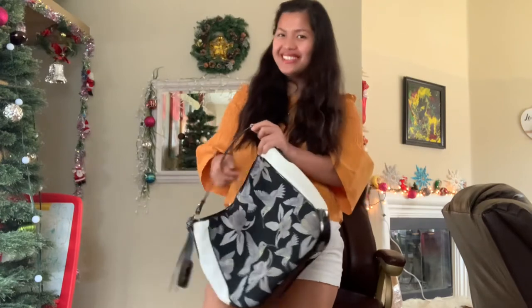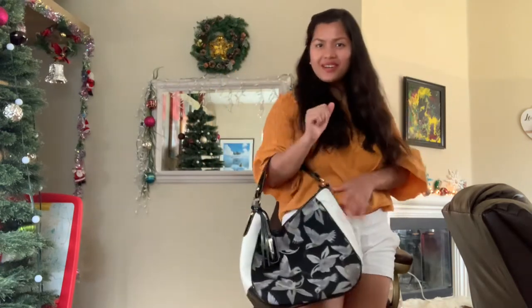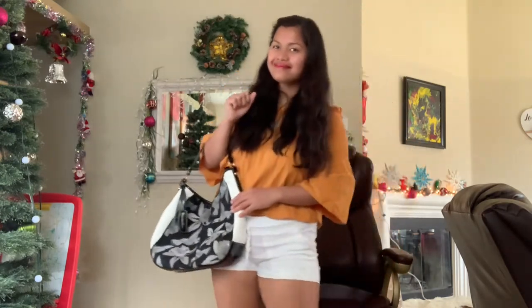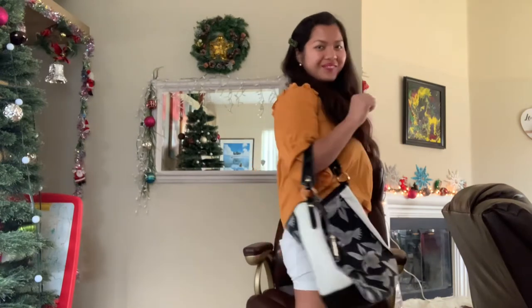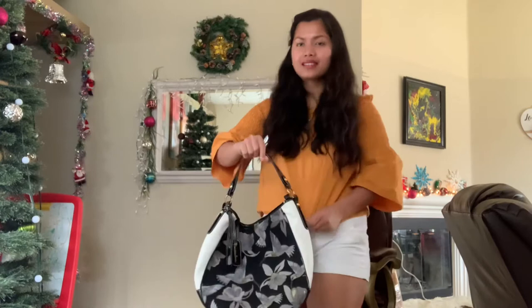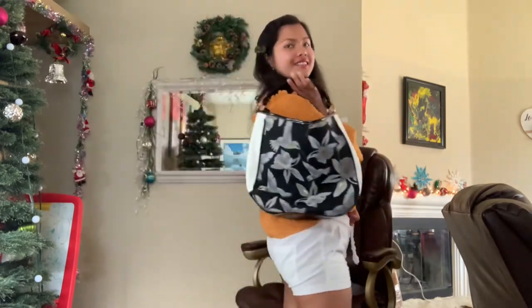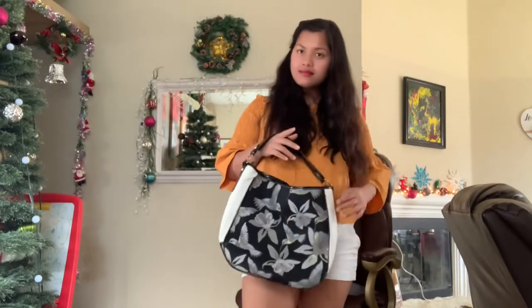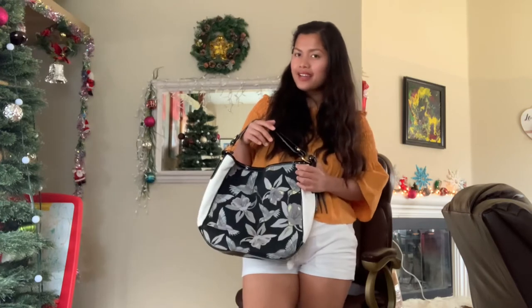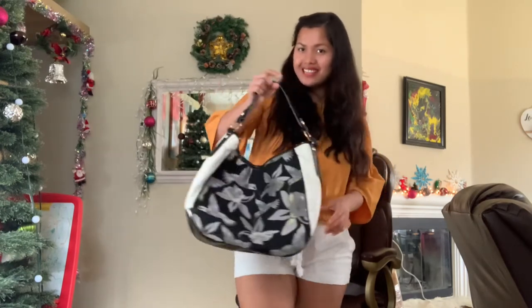I'm gonna show you what it looks like if you carry this bag. Here you go — you can hold it on your wrist like that. Isn't that beautiful? It's very nice, perfect for summertime. You can also hold it just like that. For nine dollars and 99 cents — what a deal! You can put your beach towel, snacks, or swimsuit inside.